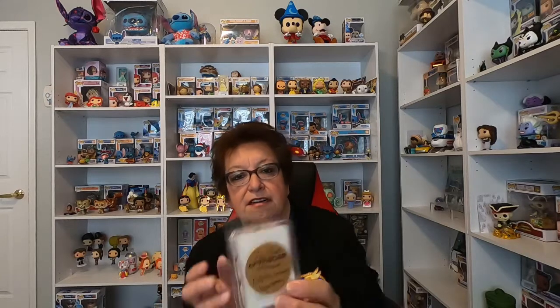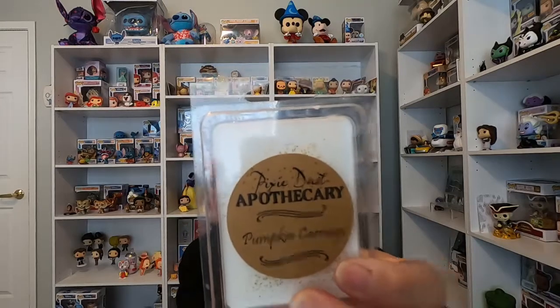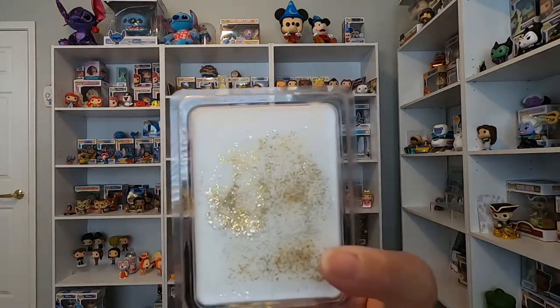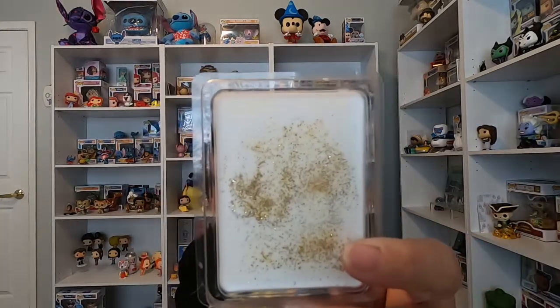This one is called 'Pumpkin Carriage,' and obviously this is for Cinderella. I recently got the Pumpkin King one and really liked that, but I wanted to try this one too. This one smells just like pumpkin pie — it smells like fall. You can see the white wax with the gold glitter in it — it's just really pretty. It's also a six-pack. Just a really pretty one and it smells really yummy.